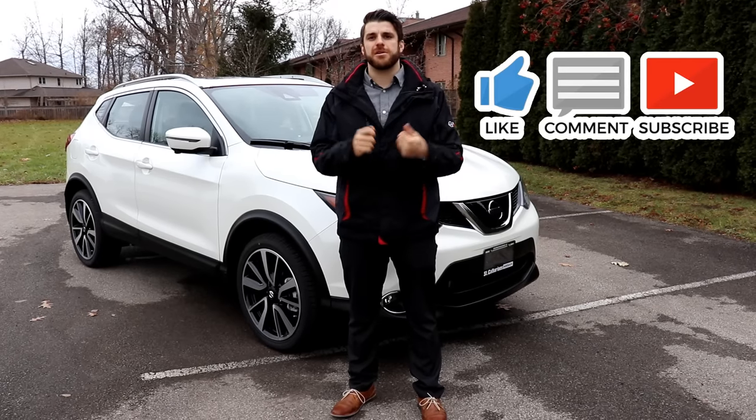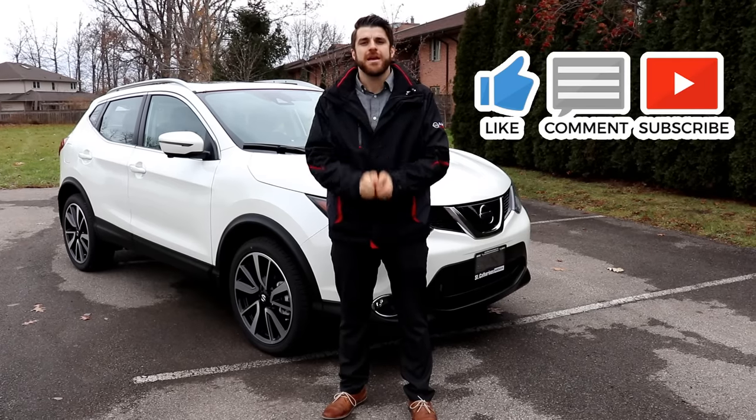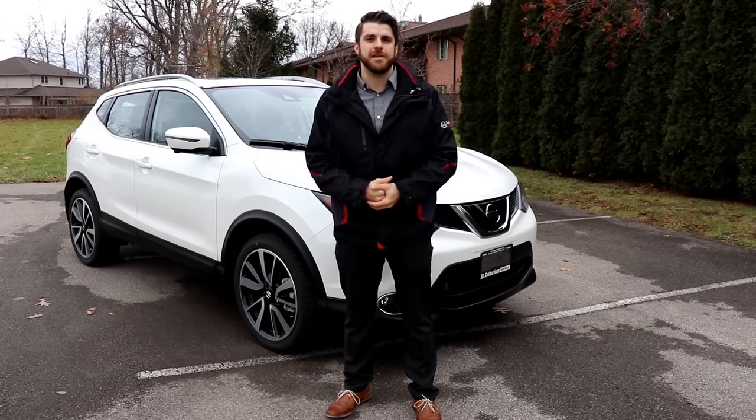That's the 2019 Nissan Qashqai. Please don't forget to subscribe to my channel to see more videos as the 2019 models come in. If you have any questions, don't hesitate to ask in the comment section below. Thank you so much for watching and have a great day.